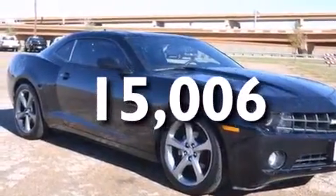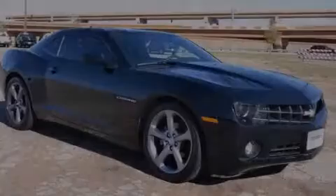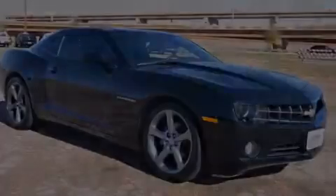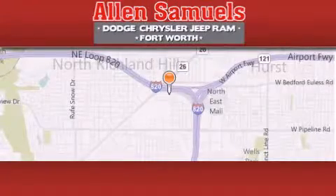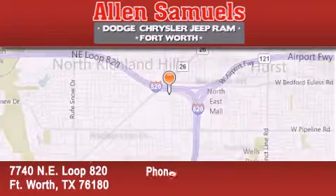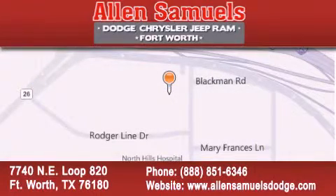Contact us today and schedule your opportunity to see this vehicle in person. Allen Samuels Dodge Hyundai is located at 7740 NE Loop 820 in Fort Worth. Our goal is to exceed all of your expectations to ensure that you'll return for future visits.